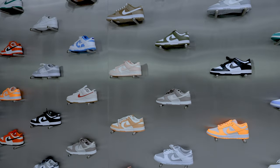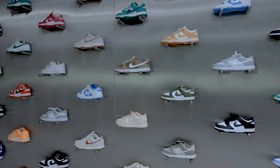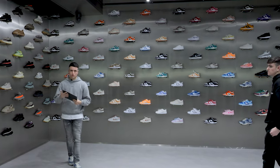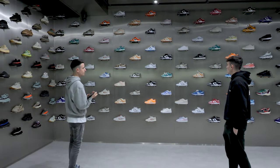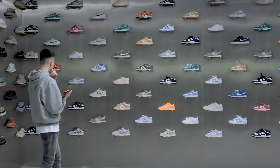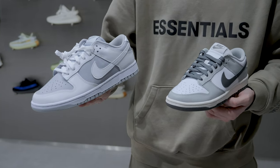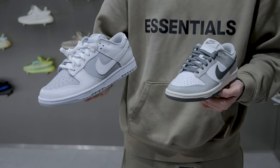Moving around, we focus predominantly here on Dunks. As you'll all know, Dunks are so popular in our culture right now. I think it's because they're quite casual but also really smart with jeans as well.